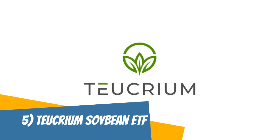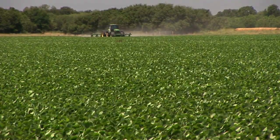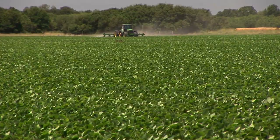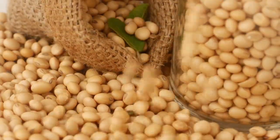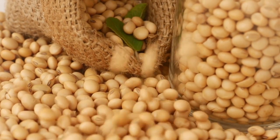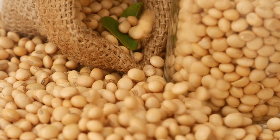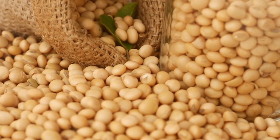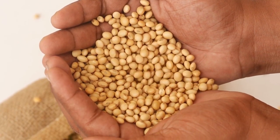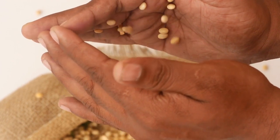The Teucrium Soybean Fund, or SOYB, is an exchange-traded fund (ETF) that seeks to provide investors with exposure to the price of soybeans. Soybeans are an important agricultural commodity that is widely used in the production of food, animal feed, and biofuels. As a result, SOYB can be used as a tool to diversify a portfolio and potentially benefit from the demand for soybeans. SOYB holds soybean futures contracts listed on the Chicago Board of Trade (CBOT) and is designed to reflect the performance of the price of soybeans, less the fund's expenses. The fund's expense ratio is relatively low compared to other agricultural commodity ETFs and is traded on major stock exchanges, making it easily accessible to investors. However, it is important to note that SOYB is subject to the risks associated with investing in commodity futures, including the potential for significant volatility and price fluctuations, as well as risks such as contango or backwardation.